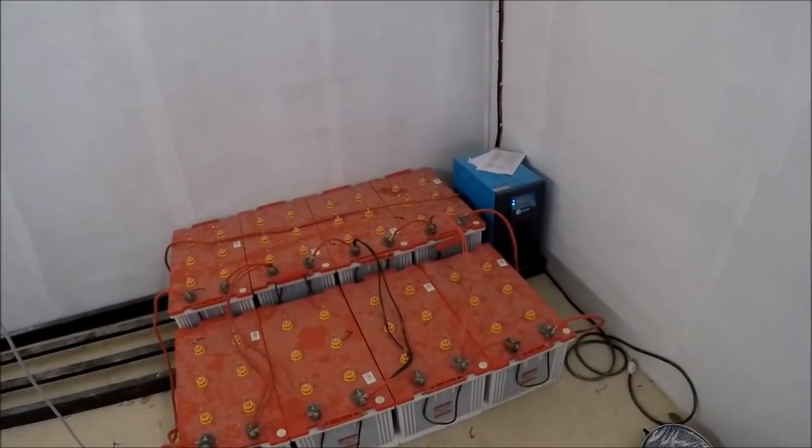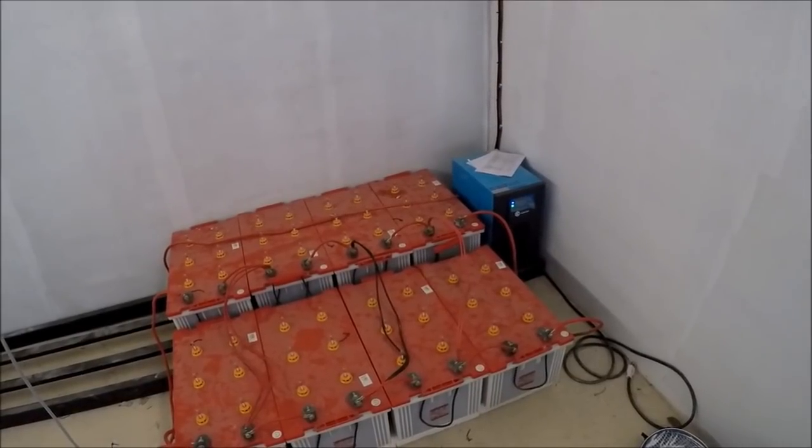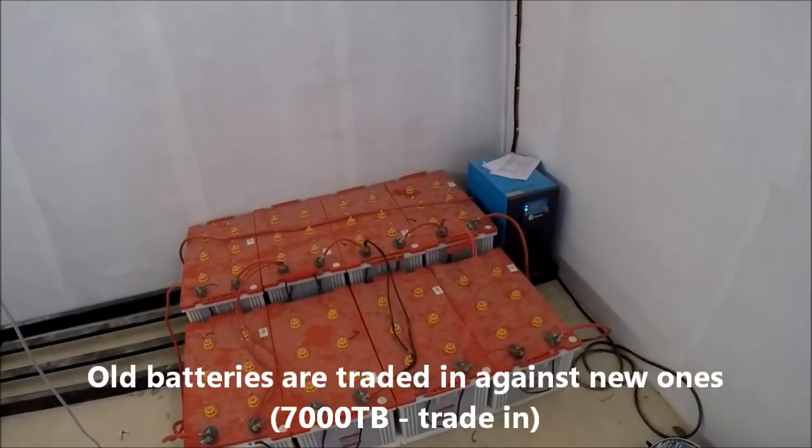Each battery costs 7,000 baht, so eight batteries in total. They're supposed to last five years. If you take good care of them and are very careful, you can get up to ten years — but we'll have to wait and see.